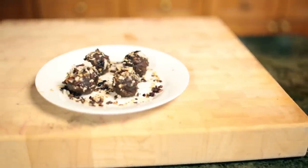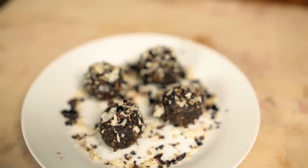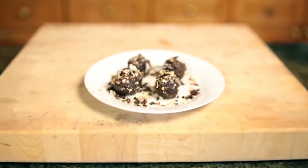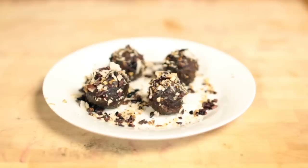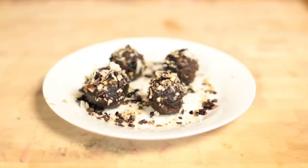Snack number six is coconut date balls. I have a video for that as well — it's three ingredients and super easy to make. I'll leave the link to that video in the description of this one.